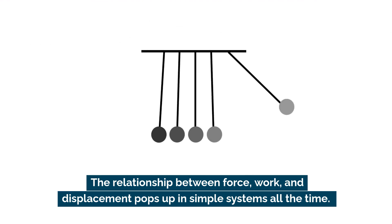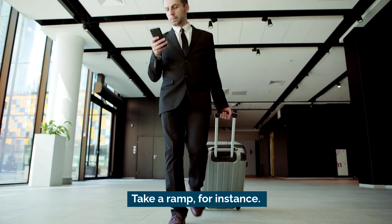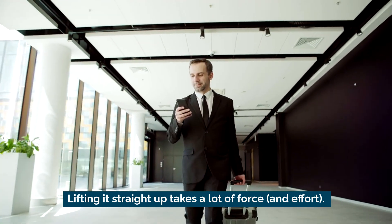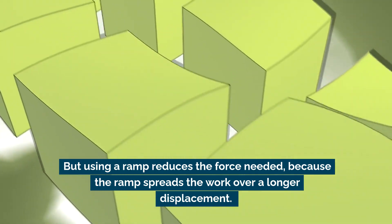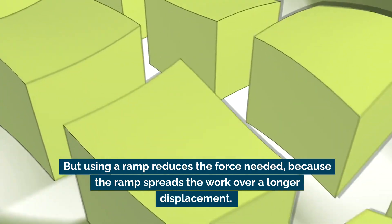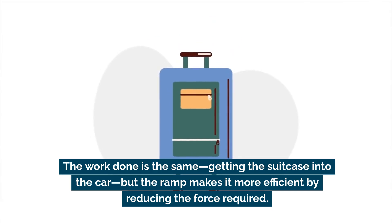The relationship between force, work, and displacement shows up in simple systems all the time. Take a ramp: if you're loading a heavy suitcase into a car, lifting it straight up takes a lot of force. But using a ramp reduces the force needed because it spreads the work over a longer displacement. The total work done is the same, but the ramp makes it more efficient by reducing the force required.